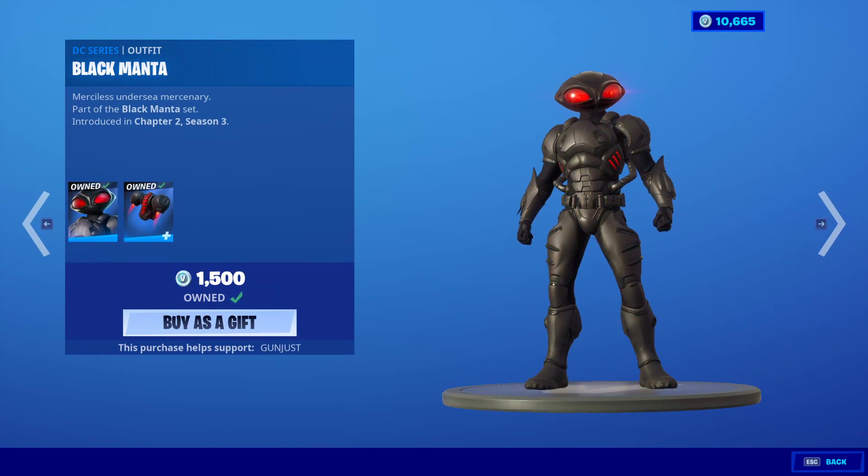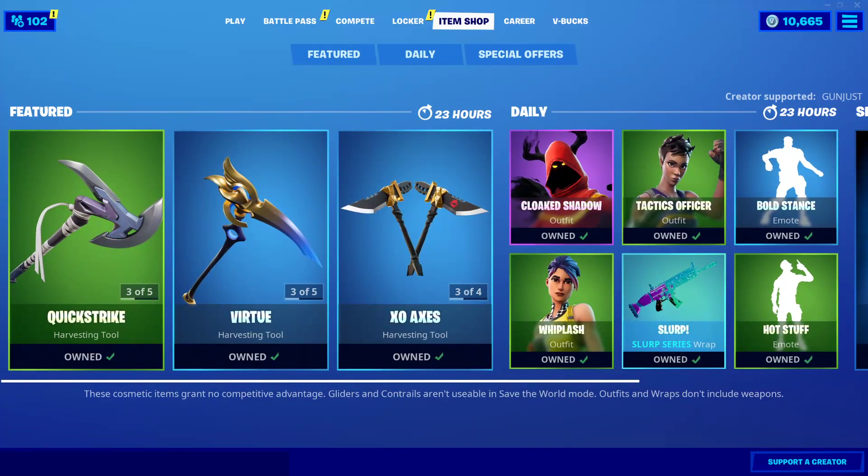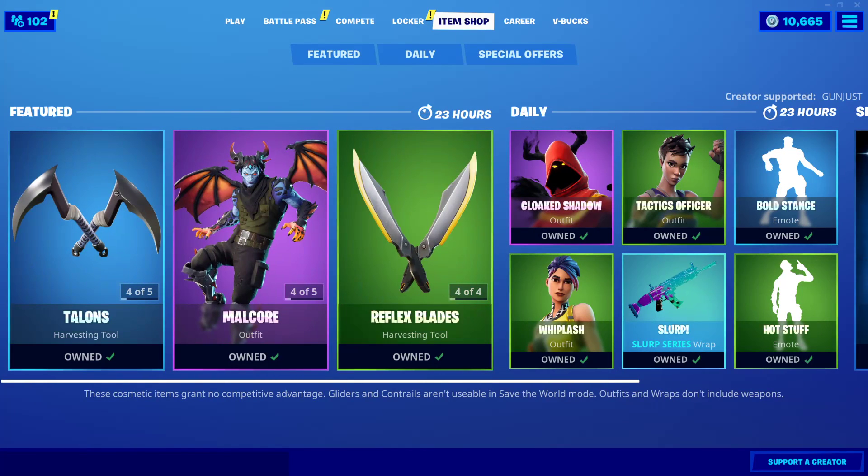And the Black Manta Skin is still here with the Back Bling Manta Pack. That is it for the shop today, guys. Hopefully you guys enjoyed. If you did, let me know with a like, comment down below what you think about the shop, and subscribe for daily content. Have a good one, everyone.